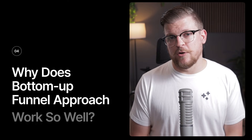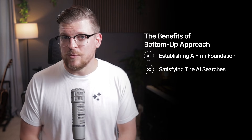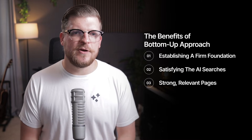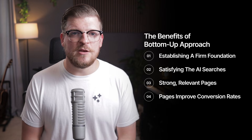So why does this bottom-up funnel approach work so well? First, you're establishing a firm foundation of your site's most important pages — the pages that make you money — and every visitor is a potential customer getting exactly the information they need to make a buying decision. Second, you're satisfying the kinds of AI searches that actually trigger brand mentions. By having comprehensive money pages for every aspect of your business, you become unavoidable in AI responses about your space. Third, when you eventually expand into top-of-funnel content, you have strong, relevant pages to link to. And the compound effect: these pages improve conversion rates, reduce your sales cycle, build trust by demonstrating deep expertise, and often rank for less competitive, high-intent long-tail keywords in traditional search.